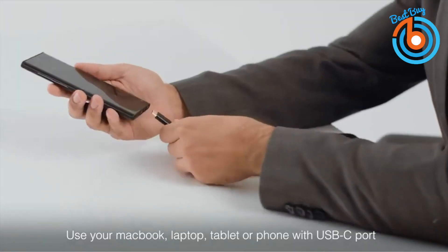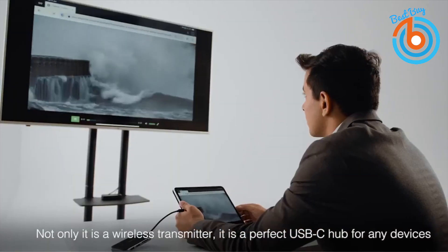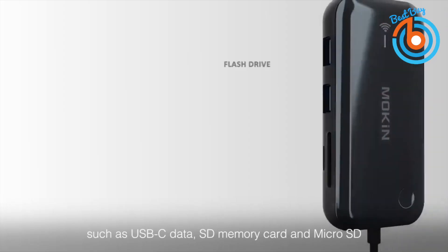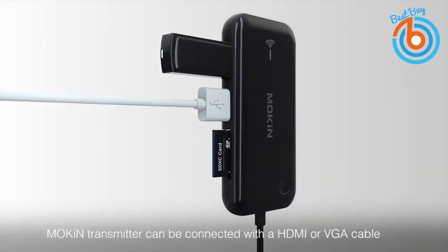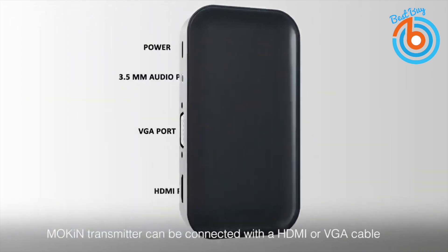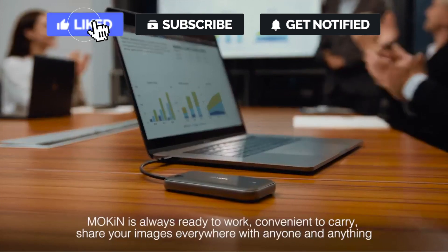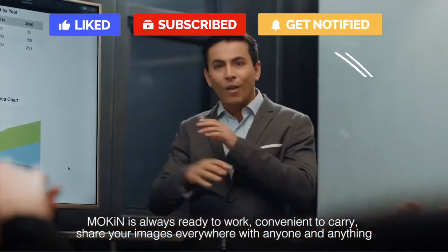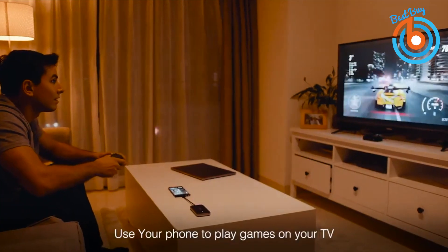It connects to all your USB-C devices such as USB-C data and power delivery, HDMI, Mini DP, Micro SD and SD, USB-A, and audio jack. So you can connect your mouse, printers, hard drives, keyboards, headphones, and more with this tiny transmitter device. Mokin's transmitter has only a 50 milliseconds latency while others can be 80 milliseconds or more, and you'll have long distance wireless sharing with a 10 meter wireless transfer.